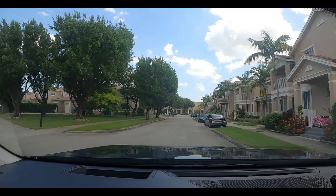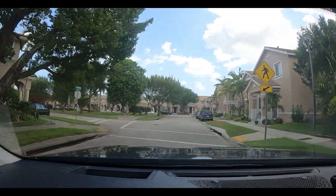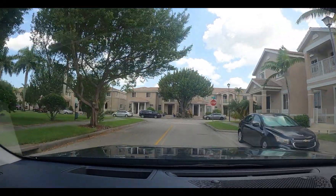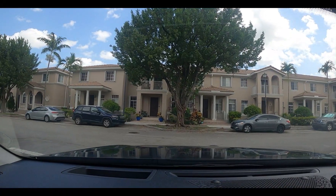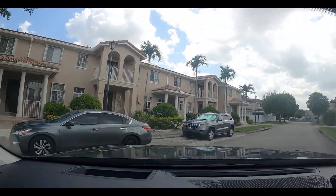Hello folks, this is Transit Joe here. We're in Naranja Lakes. The latest census puts us as a neighborhood of Naranja — I can't accept that. This is Naranja Lakes, always been Naranja Lakes. This is what got Naranja Park. It's totally different than Naranja.